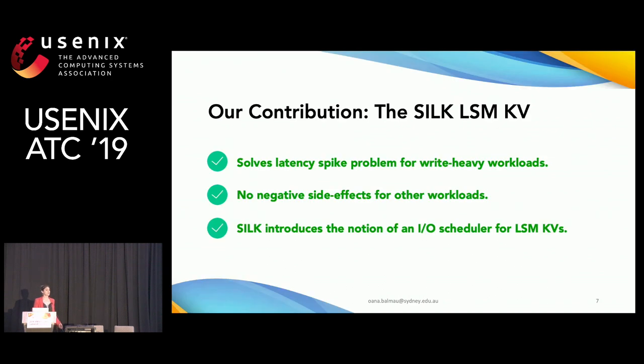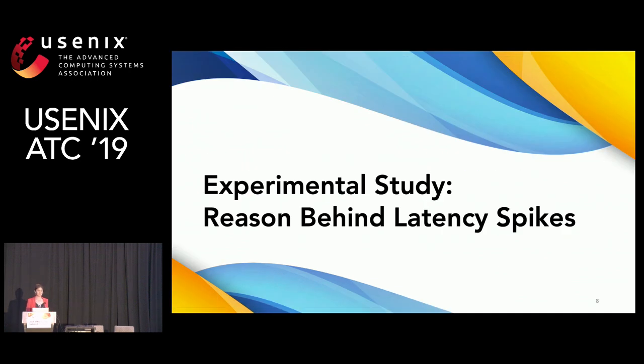This is where our contribution comes in: the Silk LSM key-value store. Silk solves the latency spike problem for write-heavy workloads with no negative side effects for other workloads, by introducing the notion of an IO scheduler for LSMs. My talk will be structured in two parts: first, an experimental study uncovering the reasons behind these latency spikes, and second, a presentation of our system, Silk.